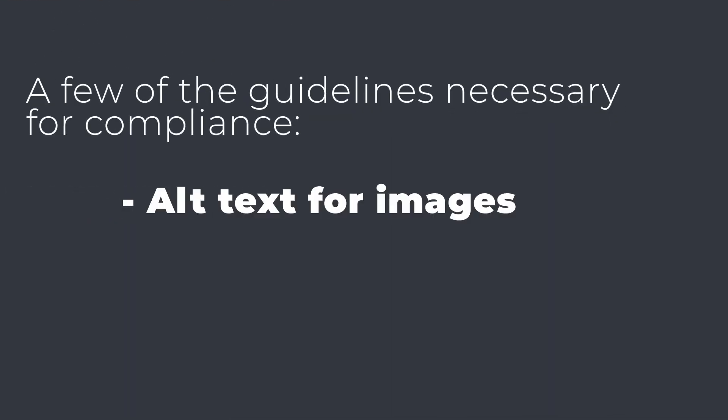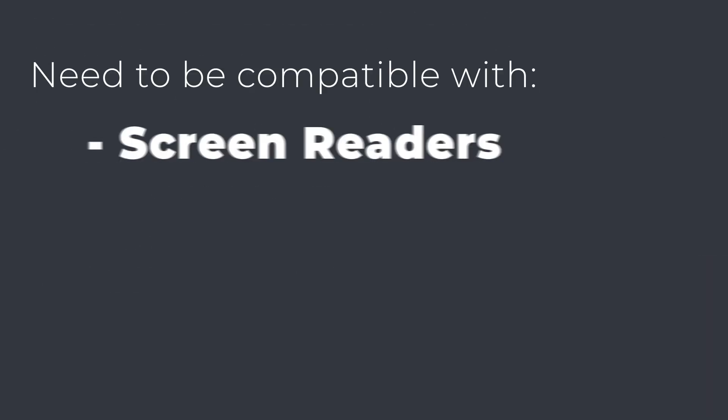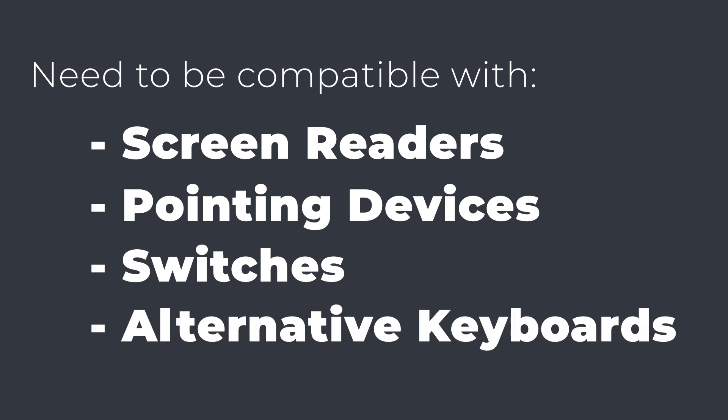So web accessibility is just as important as elevators and wheelchair ramps or braille on signs. In order to comply with web accessibility standards, websites need to be compatible with screen readers, pointing devices, switches, and alternative keyboards.